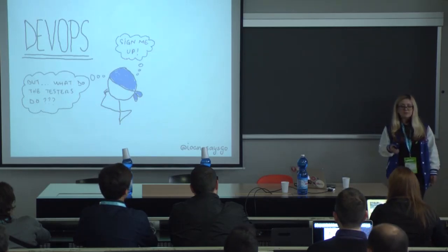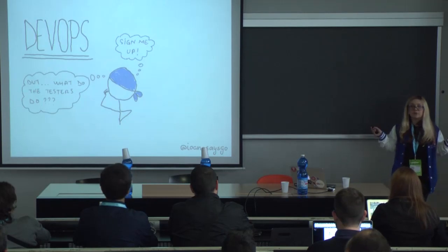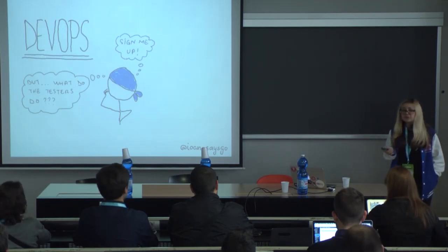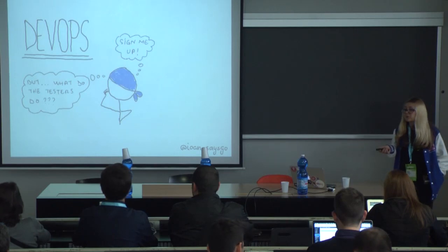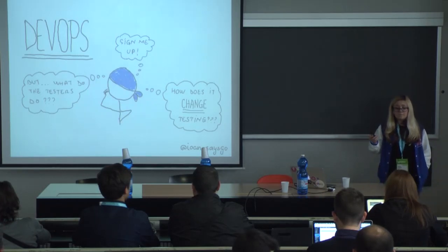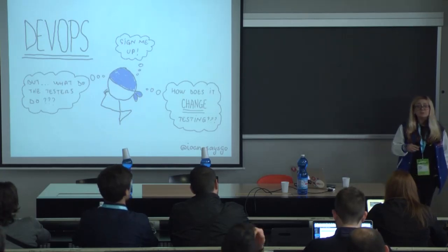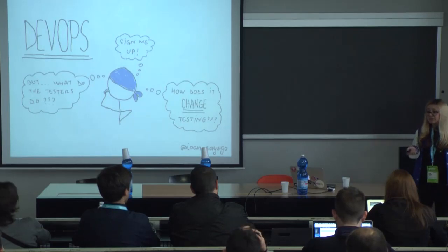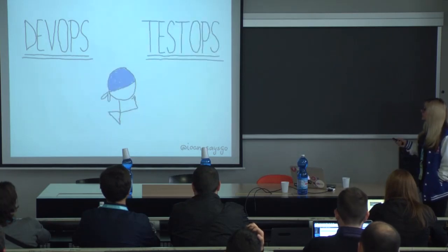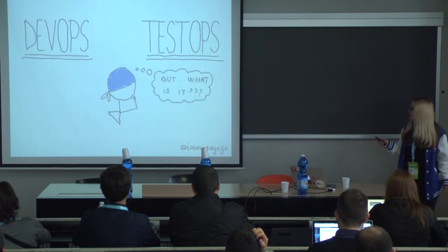I started hearing people talk about DevOps in relation to testing, and sometimes it was in the form of 'DevOps is going to automate away all the testing.' And I'm like, surely that's not the case. What I wanted to know was: if you have this new way of developing software with all these new tools, how does this change testing? I was interested in what you could do within DevOps to push testing forward, to build new awesome things and try testing in new and undiscovered ways. At that point I came across the term Test Ops and thought, yeah, surely that's what I'm looking for — DevOps, Test Ops. But what is it?